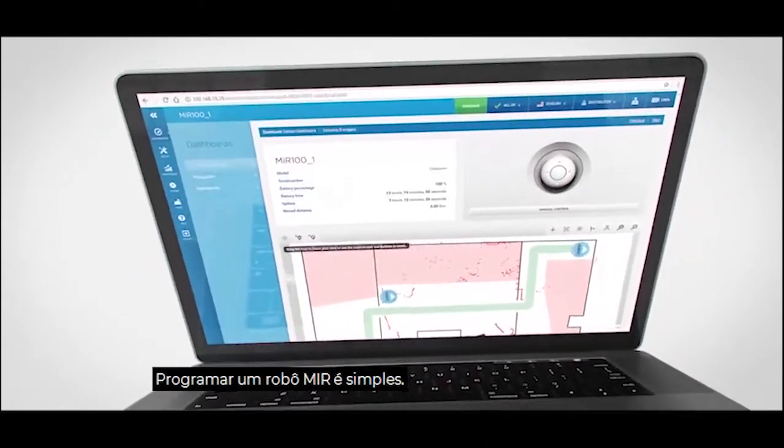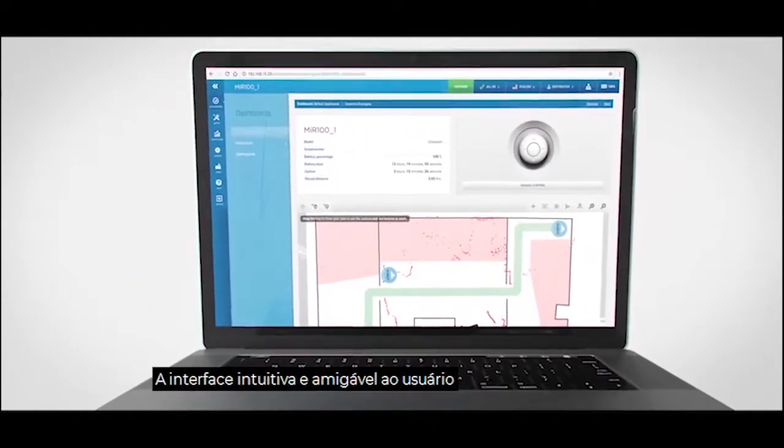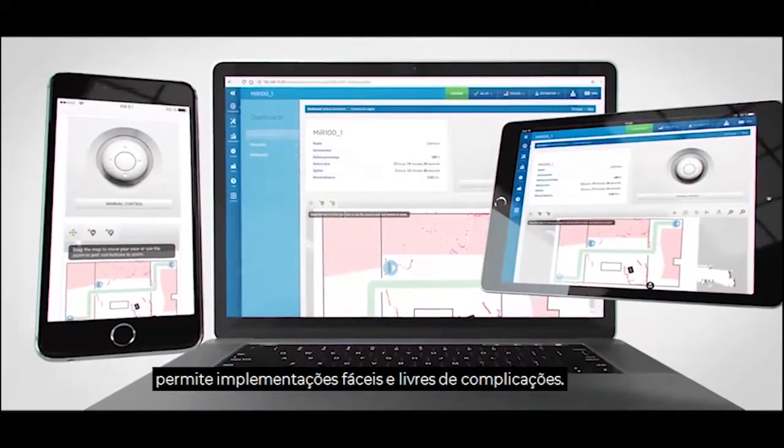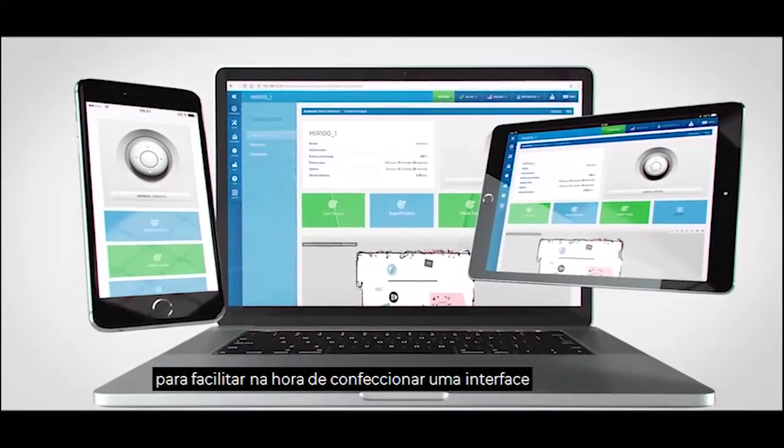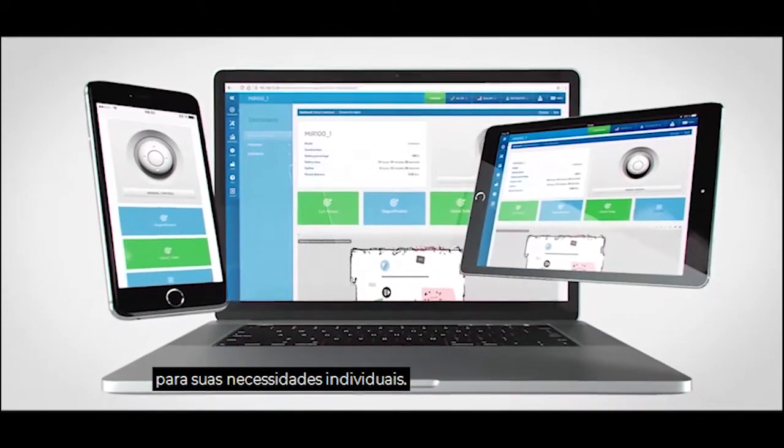Programming the MIR robots is simple. The user-friendly and intuitive interface allows for fast and hassle-free implementation, and you get customizable dashboards that make it easy for you to tailor the interface to your individual needs.